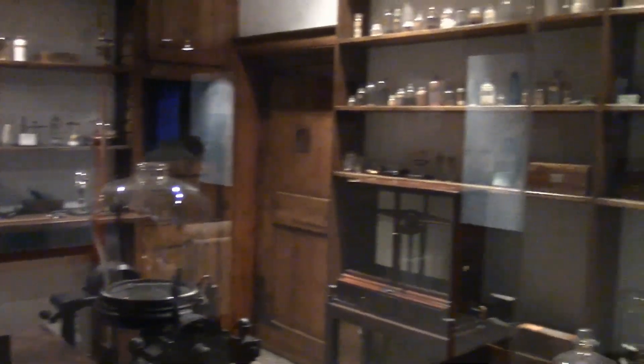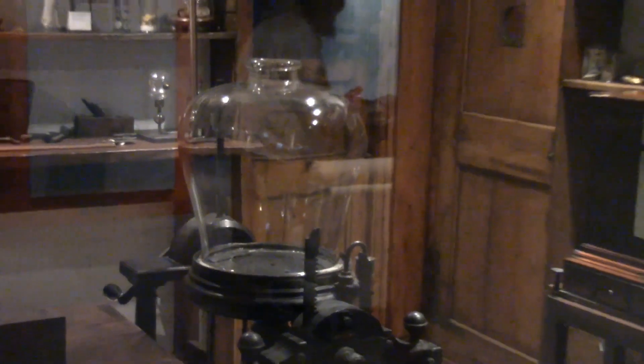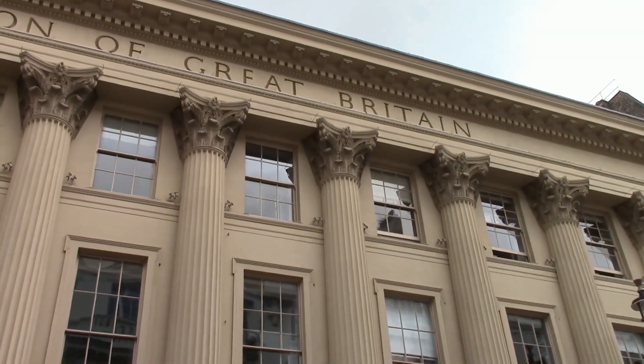After Faraday's death, the lab became a storeroom. In the mid-1930s, construction work was required to ensure the structural integrity of the building. The laboratory was carefully dismantled then reconstructed precisely as found on the same site. All the objects on display, with the exception of the oil lamp, were used by Faraday in his lab in the Royal Institution of Great Britain.